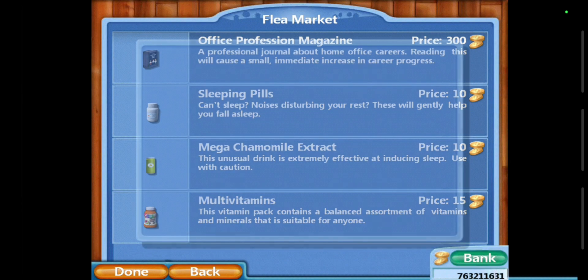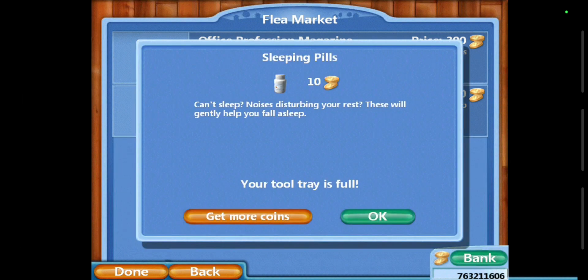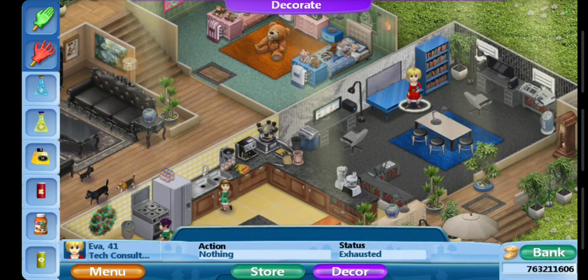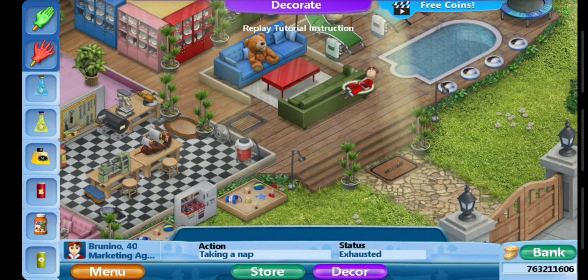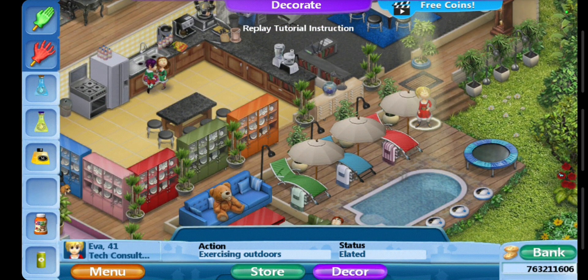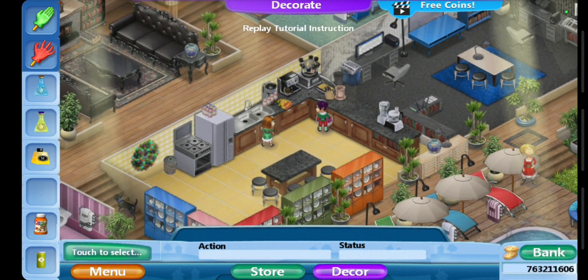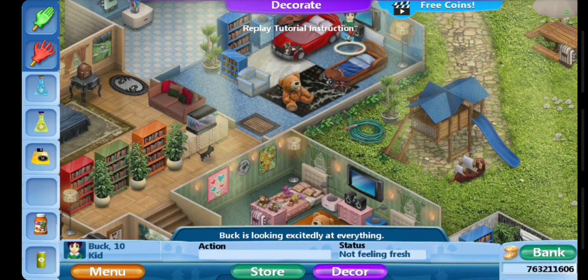Let's go to the flea market and buy an energy drink. I also see multivitamins, chamomile extract, and sleeping pills — but my tray is full. Who is extremely weak? He's exhausted. Let's give her the energy drink. She's elated now.